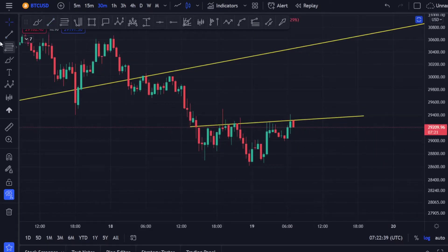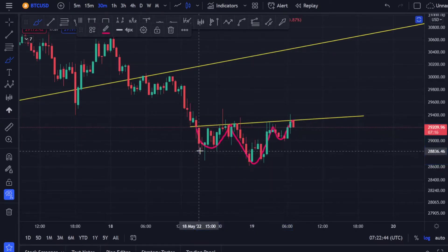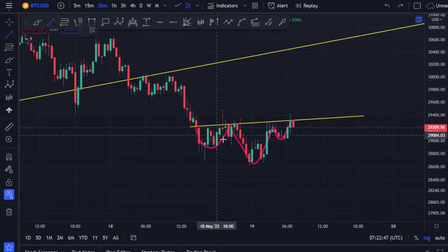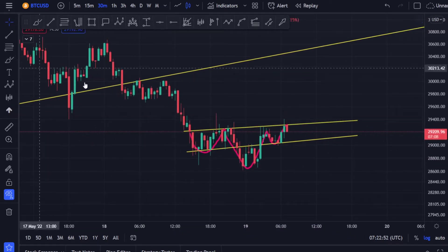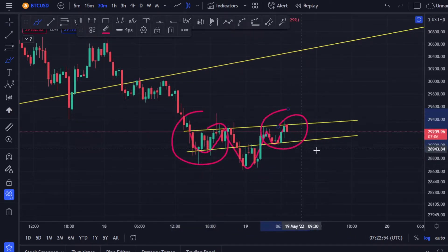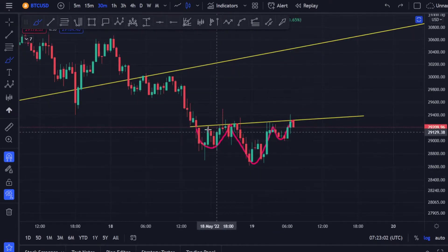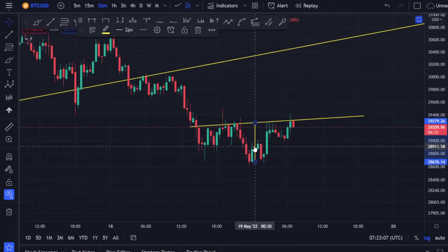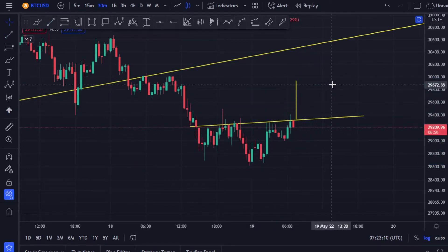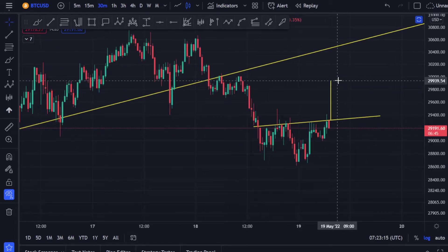Now if you go to the 30-minute time frame, we have a bullish pattern forming — a bullish head and shoulders. Right here is the support, this is the left shoulder, this is the head, and it's in the process of making a right shoulder. If it breaks this resistance line — this is a short-term setup — we have a price target where it can break out and go towards the 29,000, close to 30,000 dollar level.